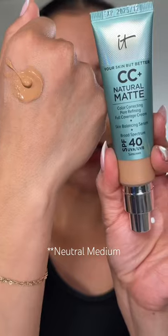IT Cosmetics has the new matte CC cream — I have the shade Neutral Tan. Look how perfect this shade is. This is a full coverage, shine-controlling, color-correcting, SPF foundation. You can see in the before and after.